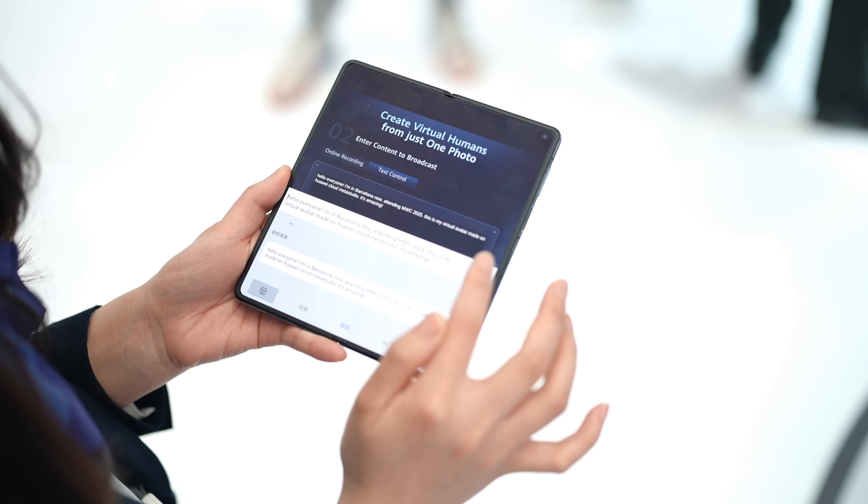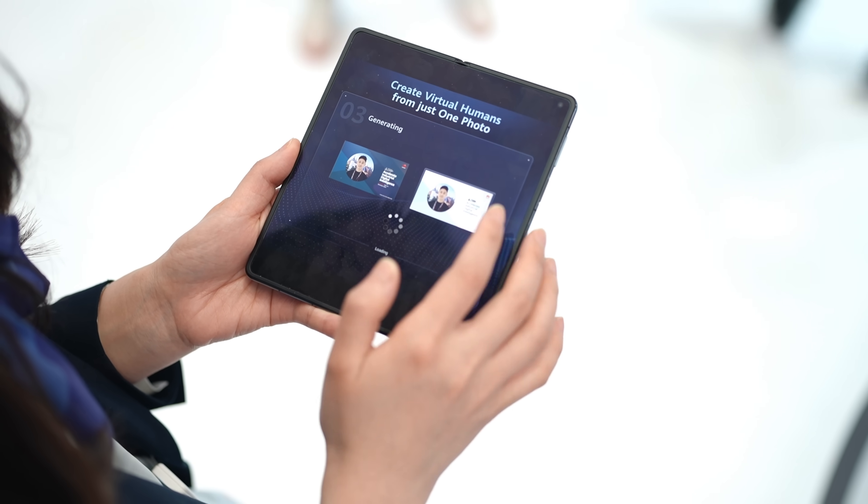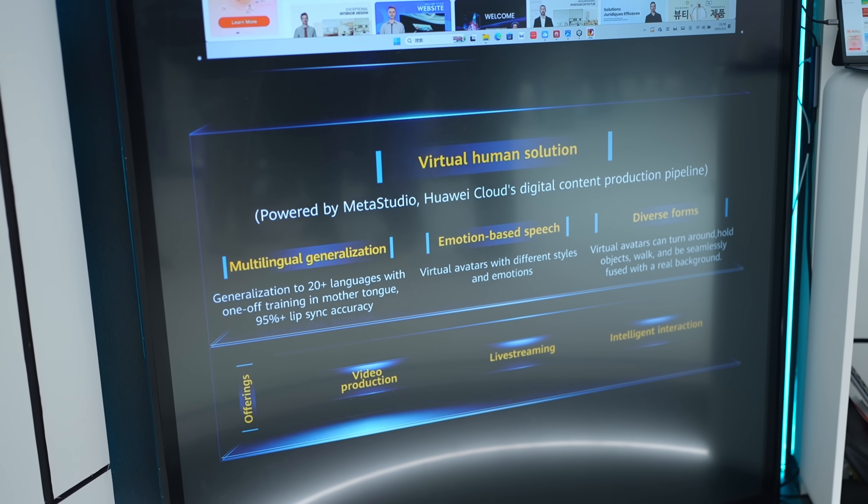Just imagine: you are a content creator and you're too busy to shoot a video, but all you need to do is type in the entire story you want into your phone and let Huawei Cloud do its magic. Within a minute or two, you have your digital self reading everything you just typed. The moving avatar supports more than 20 languages, and the lip syncing is actually very realistic — it looks like I was actually reading the entire script.